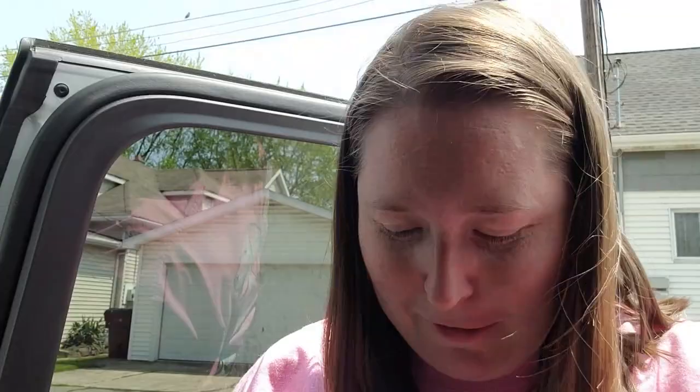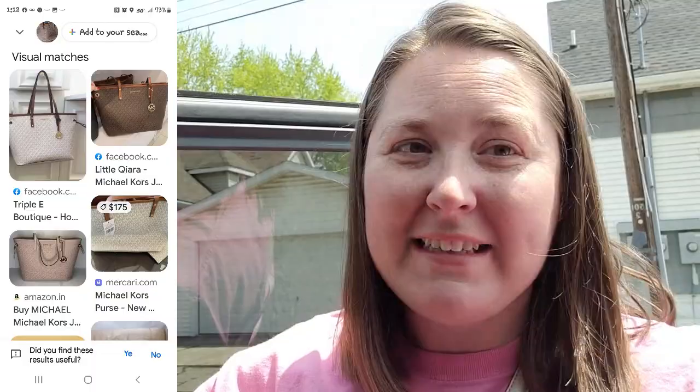I just made it home. I'm so excited about this case. I just found like five authentic Michael Kors purses! I found this black one called the Jet Setter. They have a little bit of a smoky perfume smell, but I think I can get that out.